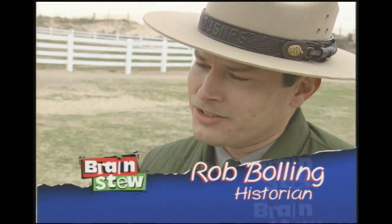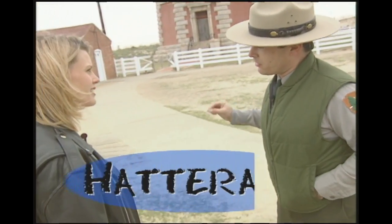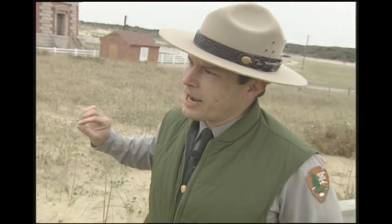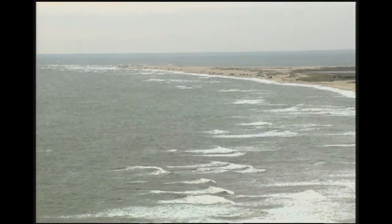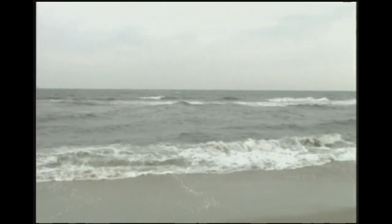Why is this lighthouse called Cape Hatteras? The name Hatteras comes from the name given by Native Americans. When the English first arrived and asked what this place was called, it sounded like 'Hatterasque,' so they spelled it the way it sounded. As time passed and maps were redone, the spelling changed until it sounded like Hatteras. The name Cape is a geographic term describing a protrusion of land going out from a shoreline — surrounded by water on three sides. Locals call Cape Hatteras 'the point.'